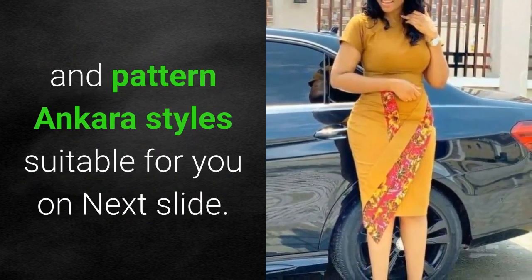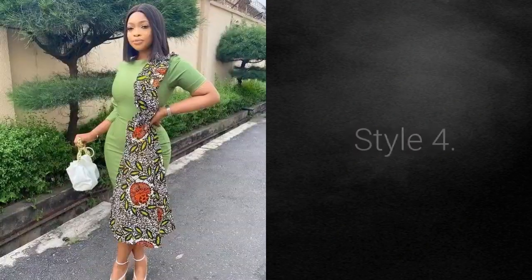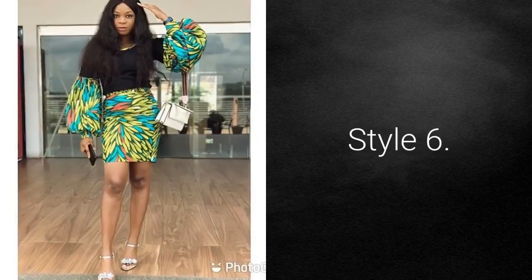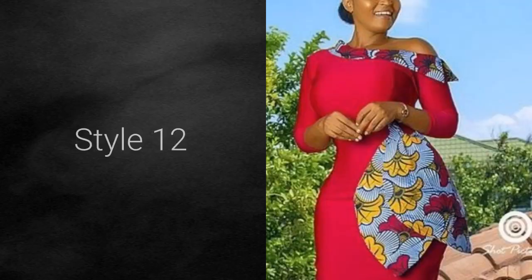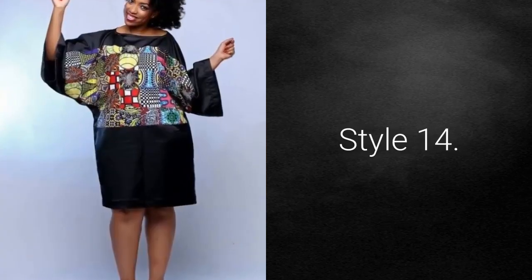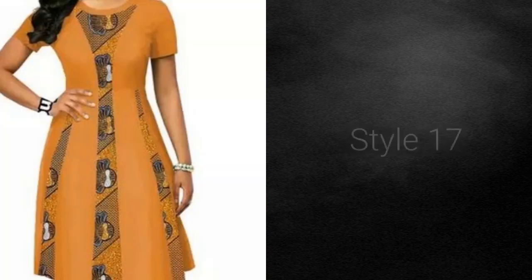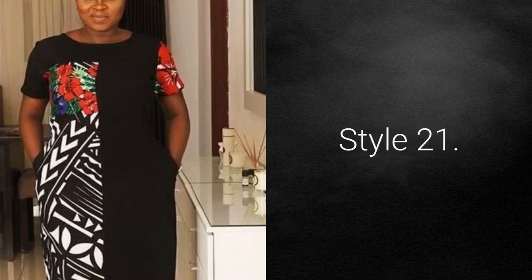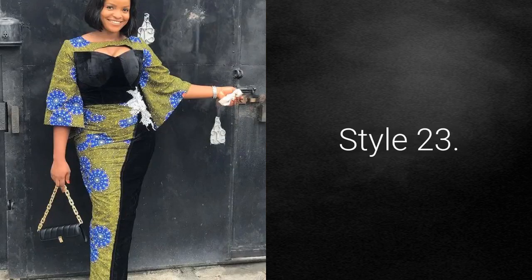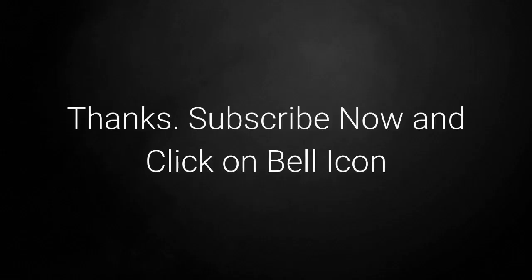The following slides showcase a collection of 25 plane and pattern Ankara styles — Style 1 through Style 25 — featuring a variety of beautiful and trendy looks for women.